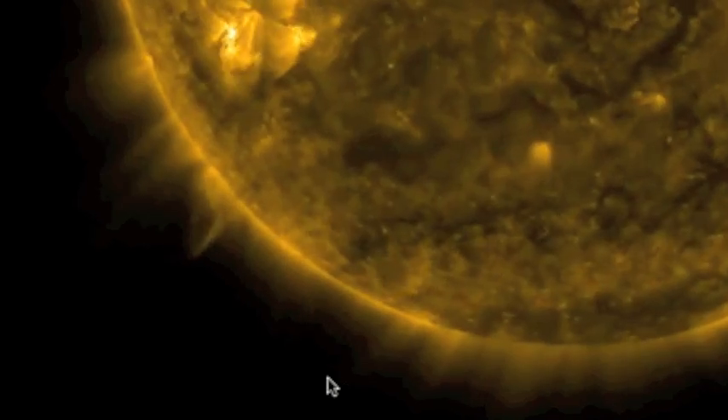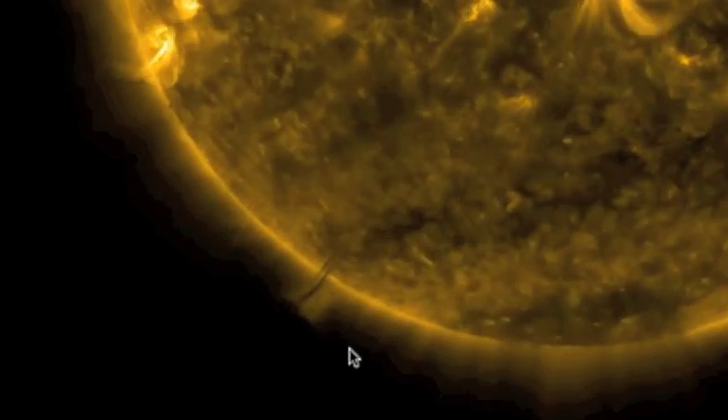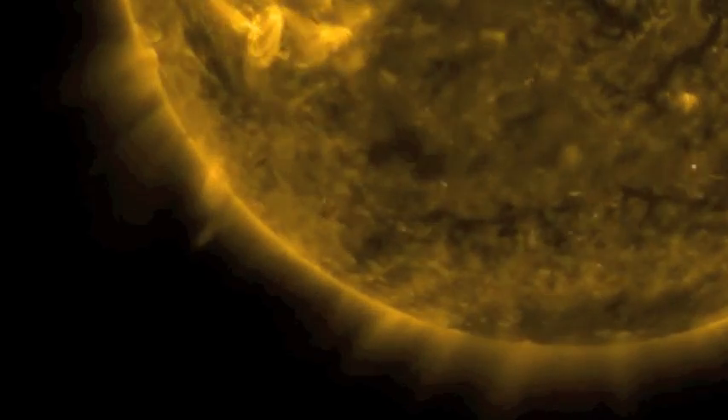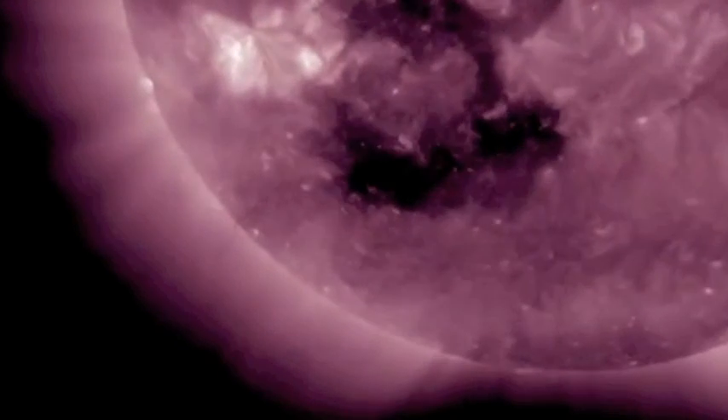Hey folks, I didn't think I was going to have to do this, but I still get emails about it. When you see something like this, and it might look like there's something attached to the sun, every single video only seems to show this one yellow ball of the sun — when you know how many different colors there are.